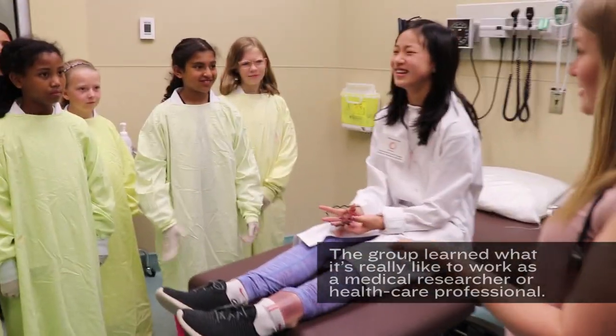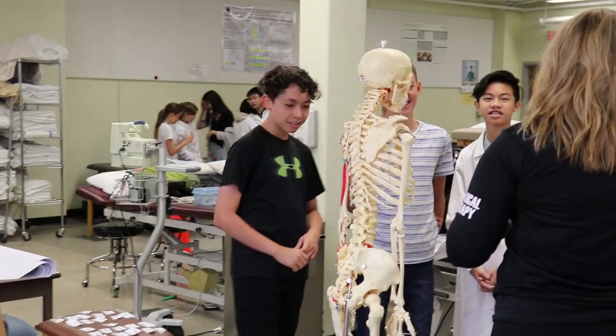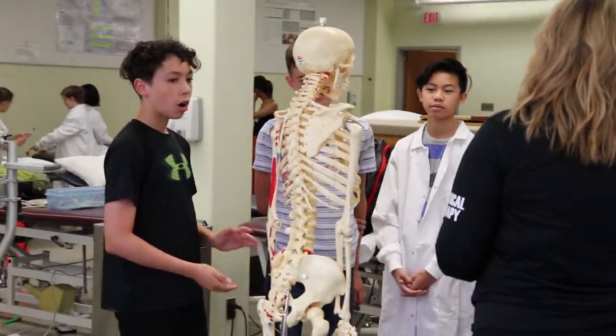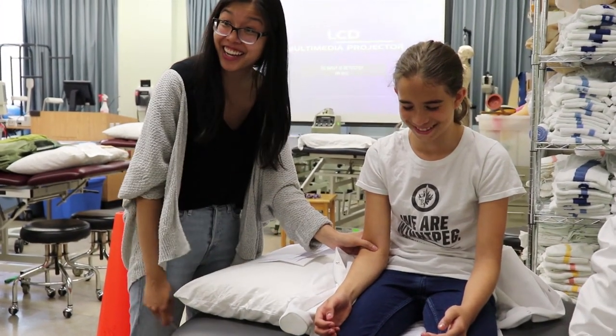She twisted her ankle doing a pirouette. And you might see the bicep — see what happens!